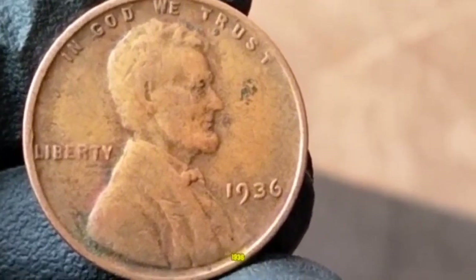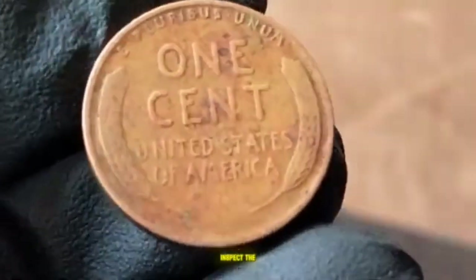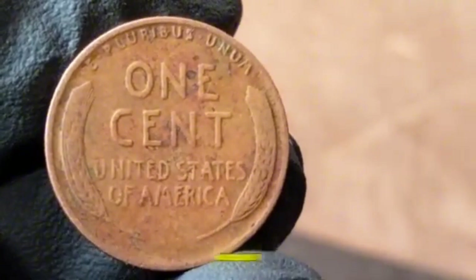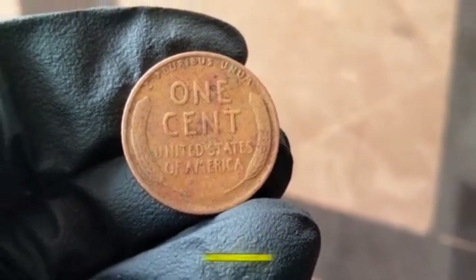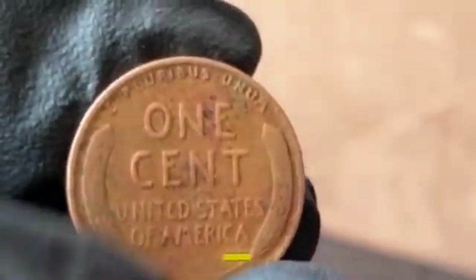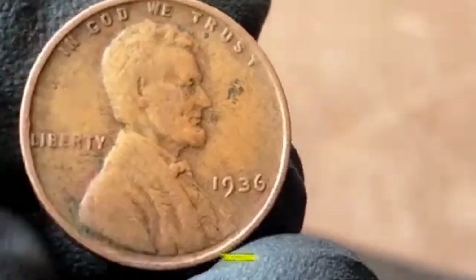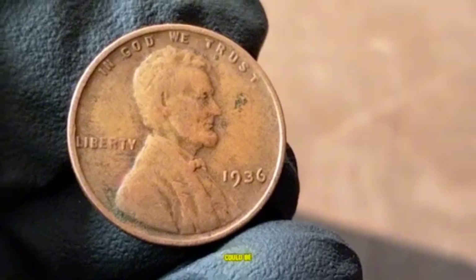If you're looking to add a 1936 Lincoln Wheat Penny to your collection: check for the DDO error — that's where the real value lies; inspect the coin's condition, as better grade means higher value; look for mint marks, since Denver and San Francisco versions are usually worth more; and consider professional grading through PCGS or NGC. This coin is more than just old change — it's a snapshot of American history that could be worth more than you ever imagined.